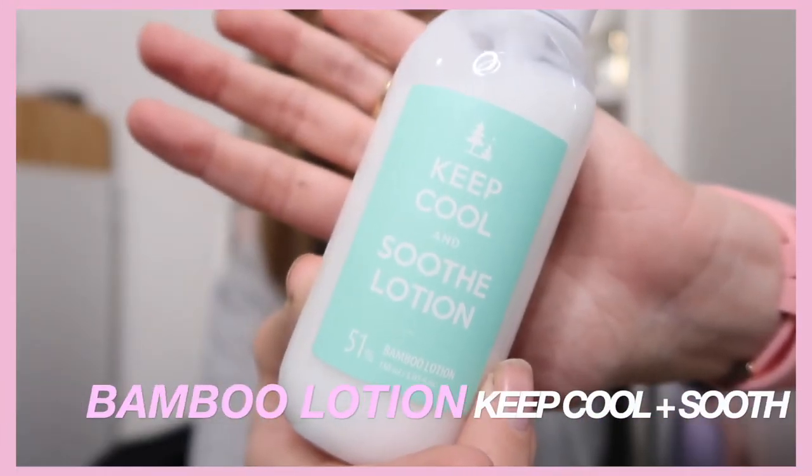The next product I've been loving is the Keep Cool Soothe Lotion — a 51% bamboo lotion. I wasn't sure about it at first but I take it all back, because this product is so soothing and it actually does exactly what it says. It's the first moisturizer I reach for, and I loved that it's small and compact — I took it camping with us.